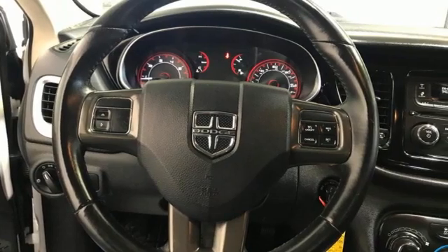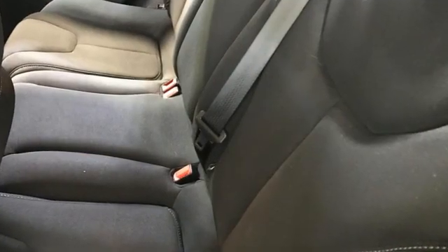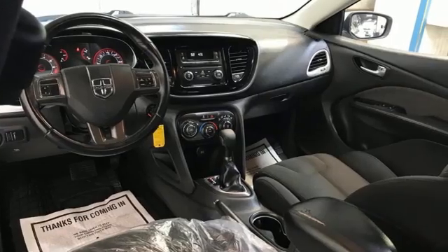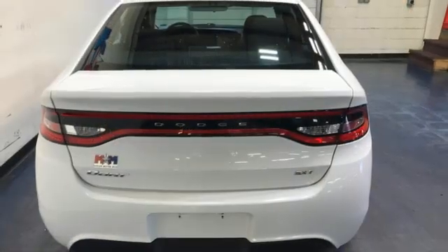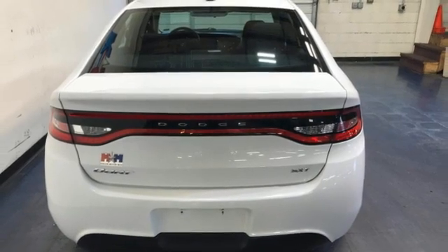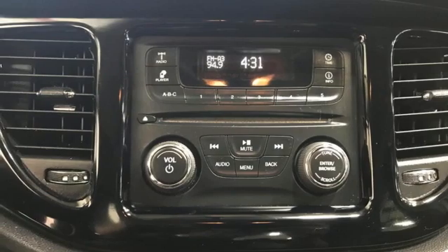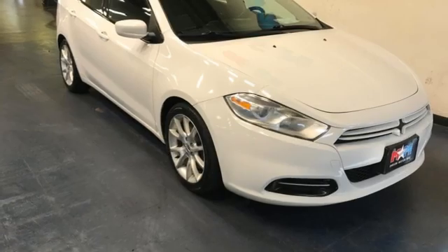It comes with great features you'll love: auxiliary audio input, power windows, manual tilting steering column, power mirrors, manual telescoping steering column, inline four-cylinder engine, gas pressurized shocks, and AM-FM satellite prep radio.